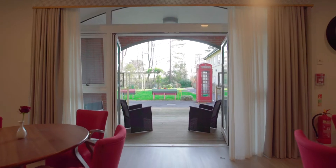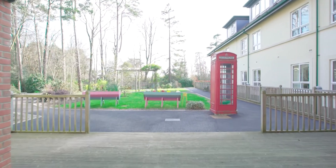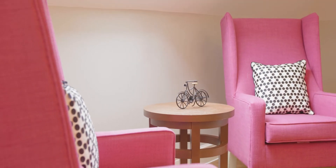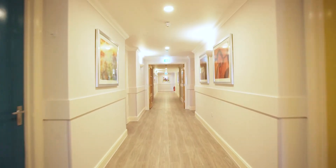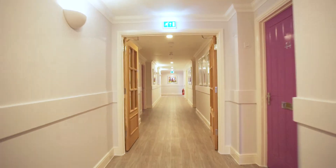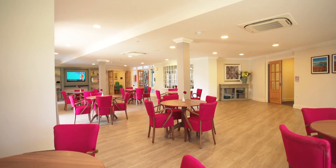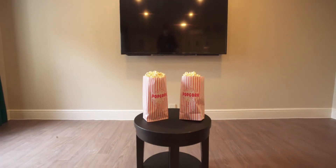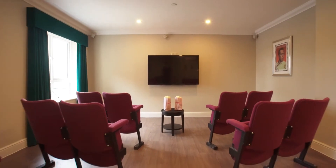As well as always protecting you and keeping you safe, we'll ensure that you continue to enjoy a fulfilled and happy lifestyle in the way that you choose to. Within our stunning care home, you will find the superb features which really set Upton Manor apart from the standard home, such as the elegant café, where you can enjoy a cappuccino with family and friends, or the deluxe cinema, where you can enjoy your favourite films in classic style.